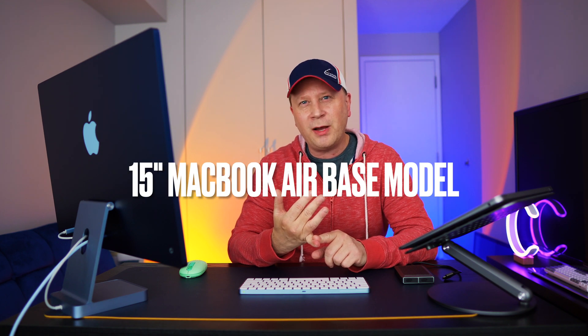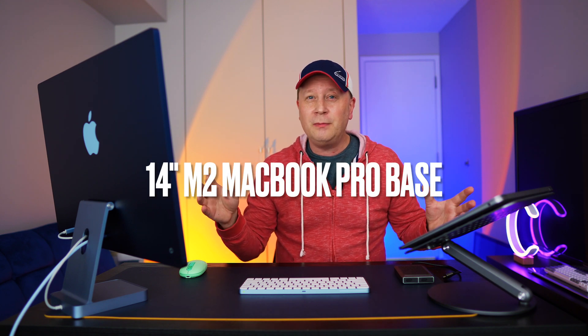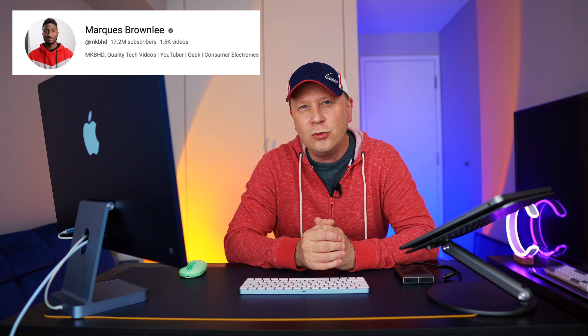No matter what you buy there's always something better, but if you think that way you're never going to enjoy what you bought. If you're a normal user, go with the 15-inch base model — nice screen, perfect for you. If you need to upgrade and the form factor is super important, stay with the 15-inch. Everyone else, get the 14-inch — I'm sticking to it. That's my opinion and I hope you guys liked this video. Talk to you in a bit, peace.